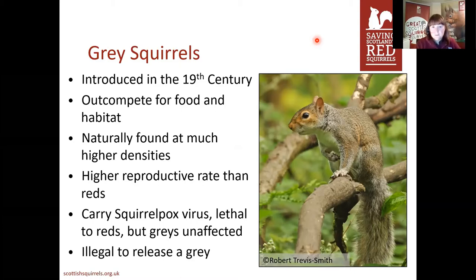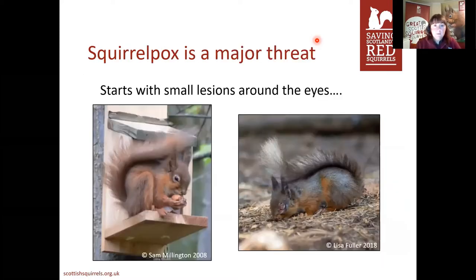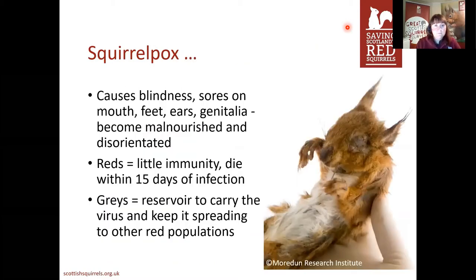If you accidentally trap a grey squirrel — they can get stuck in bird feeders — unfortunately the only way to deal with it is to use a dispatch. Squirrelpox is a major threat and has really helped the grey squirrel move and take over as quickly as it has. It starts with small lesions around the eyes, a little bit like myxomatosis in rabbits. It causes blindness, sores on the mouth, feet, ears — everywhere. They become really disorientated, can't move very much, and become really malnourished. They have very little immunity and tend to die within about two weeks of infection. A couple of individuals do survive, but we don't quite understand why, and it is very few and far between.